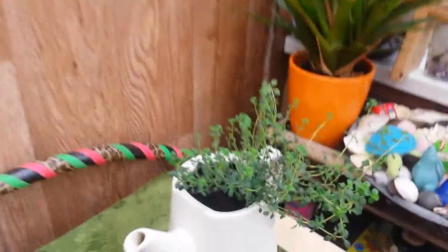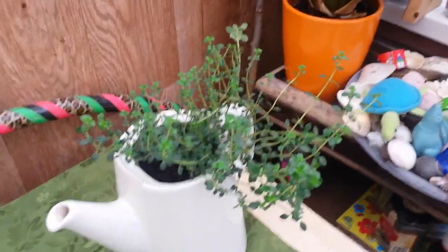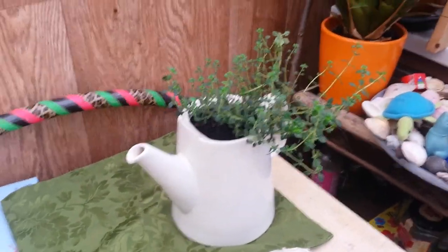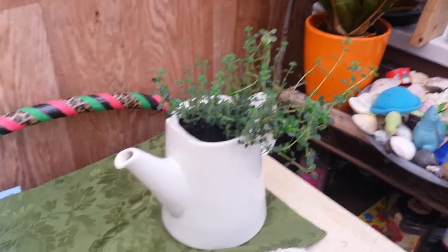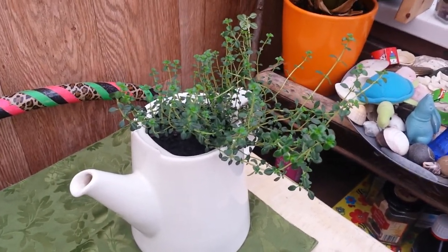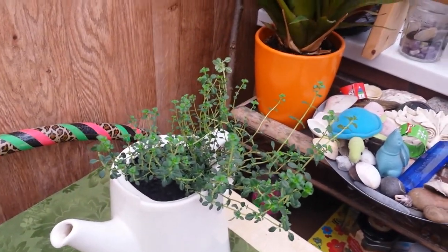This is lemon thyme — I bought that a couple of weeks back and just potted it up in here. We're going to use it for tea, it's irony for you. I will put it in the garden but I want it to bulk out a little bit more and wait till conditions are a bit more favorable.